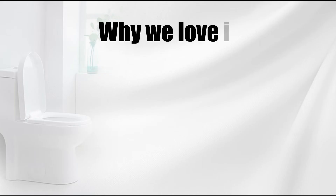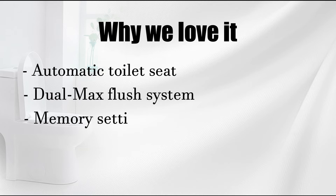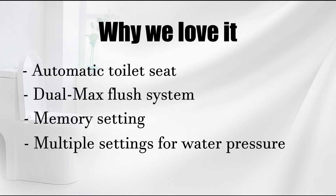Why we love it: automatic toilet seat, Dualmax flush system, memory setting, multiple settings for water pressure.